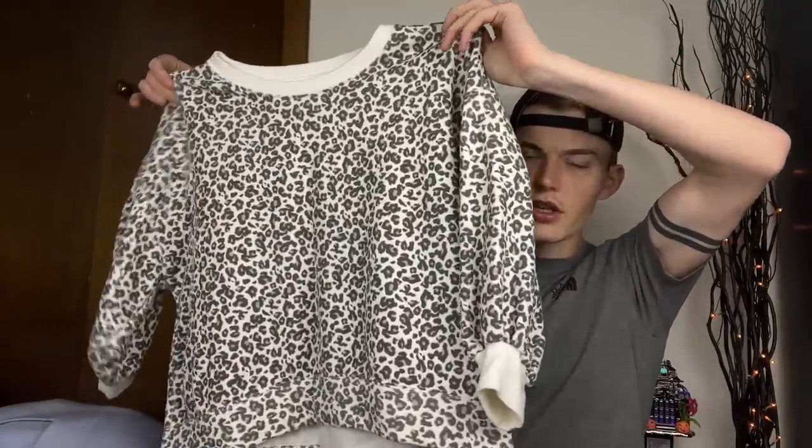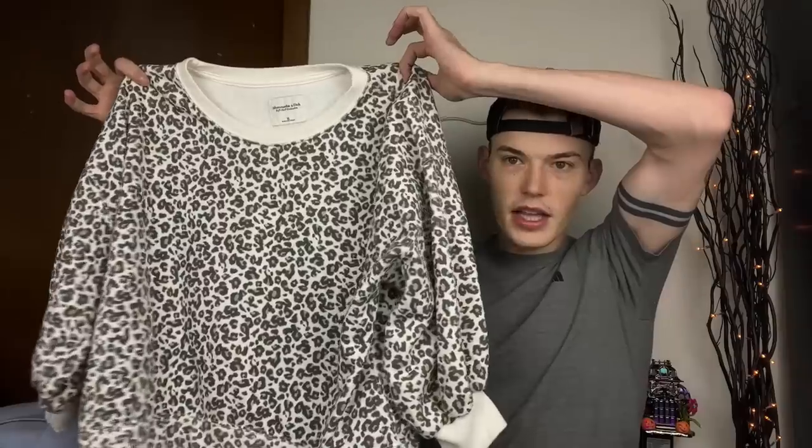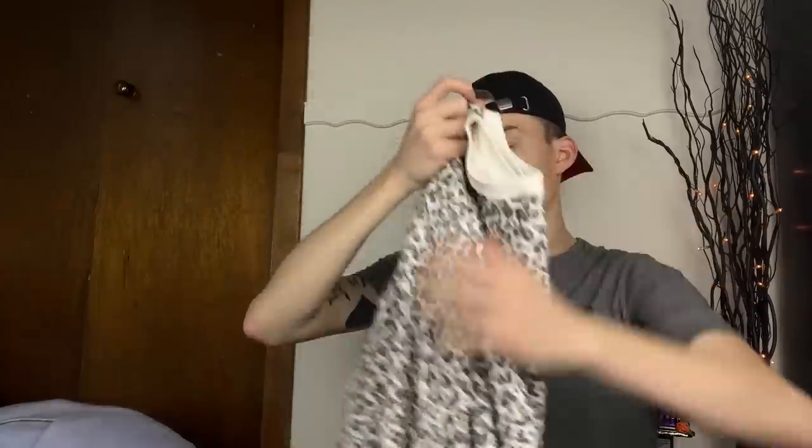Then we have a leopard-printed puff sleeve sweatshirt by Abercrombie & Fitch. I don't pick up a ton of it but I've been dabbling. This is from the soft A&F collection, which is what I've been trying along with their plus-size trendy jeans. It's an XL so it's a great size. My soft A&F stuff does well on Mercari and Posh. I definitely would not have purchased this at a regular Goodwill.